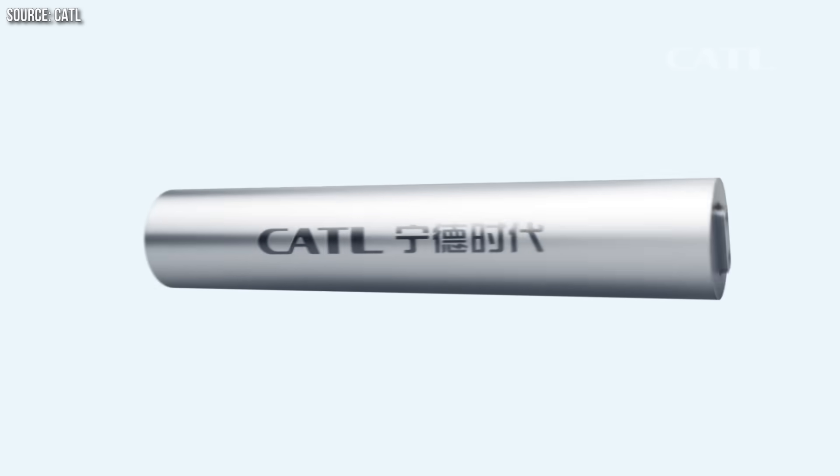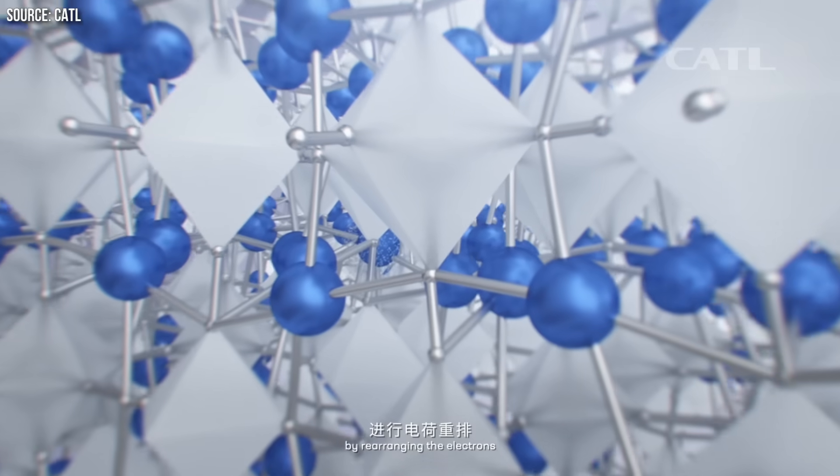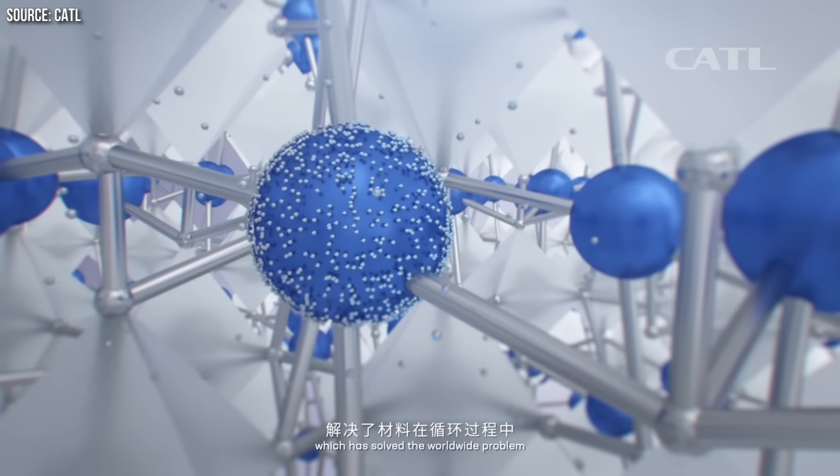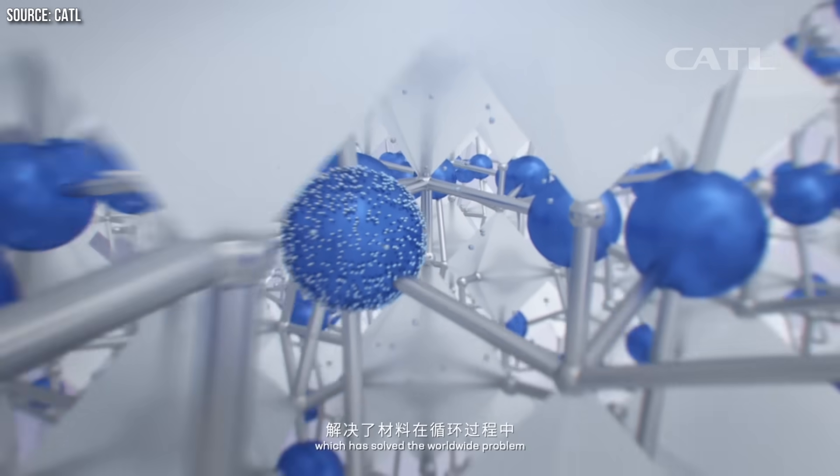But are these new sodium-ion batteries really a good replacement for lithium-ion batteries? And what are the benefits and downsides of these batteries versus lithium-ion batteries? Stick around to find out. I'm John and this is CleanerWise.